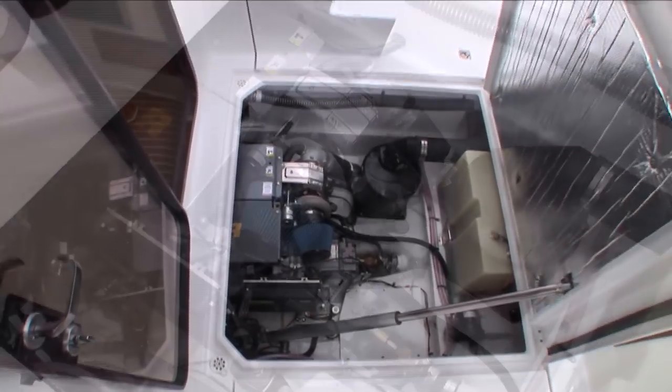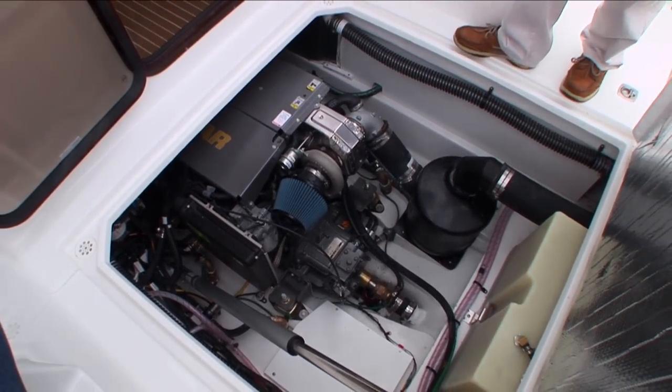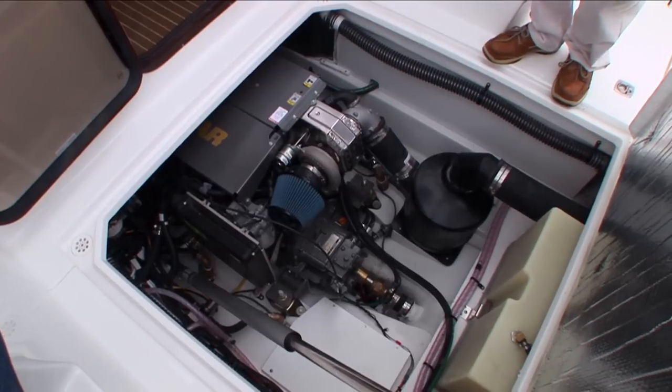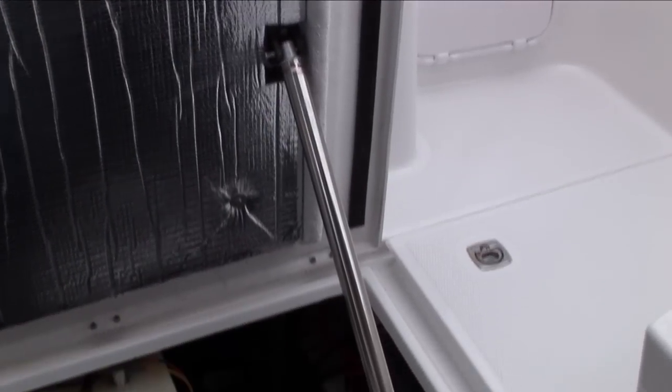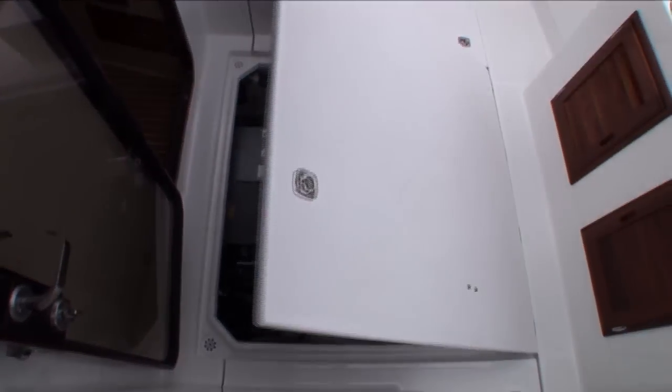The R29 is powered by the Yanmar 260 horsepower 6BY2 engine. It's very smooth and quiet and provides cruise speeds of up to 18 knots. The engine hatch is also on an electric actuator which holds it in position and makes for easy access.